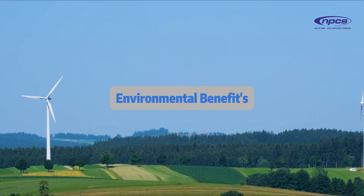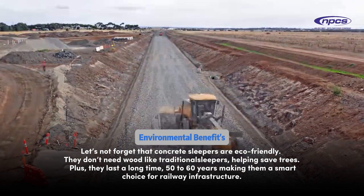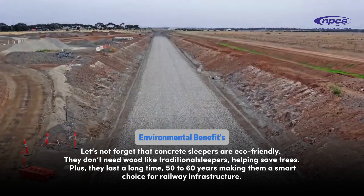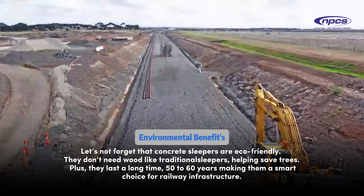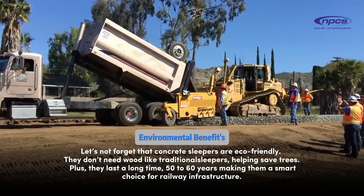Environmental benefits. Concrete sleepers are eco-friendly — they don't need wood like traditional sleepers, helping save trees. Plus, they last a long time, 50 to 60 years, making them a smart choice for railway infrastructure.